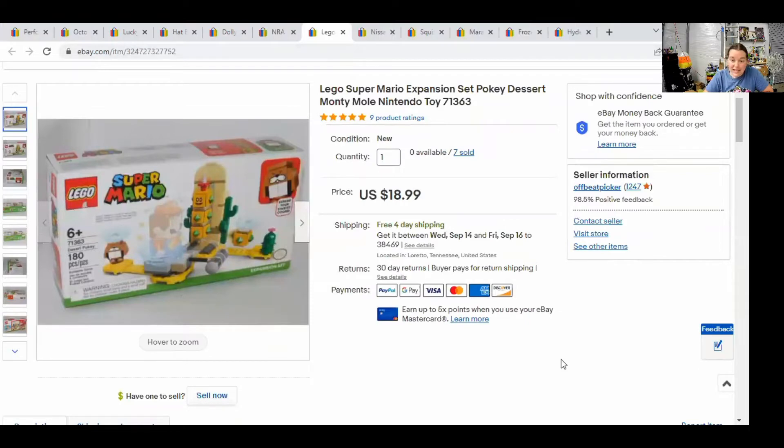Next, we have a Lego set — this is the same Mario set that I sold in my last What Sold video. I'm still upset that I sold these for so cheap; I should have held out for more money. But sometimes I get impatient and just want to turn my money over quickly. I actually sold two of these this week — one for $18.99 and one for $17.99.